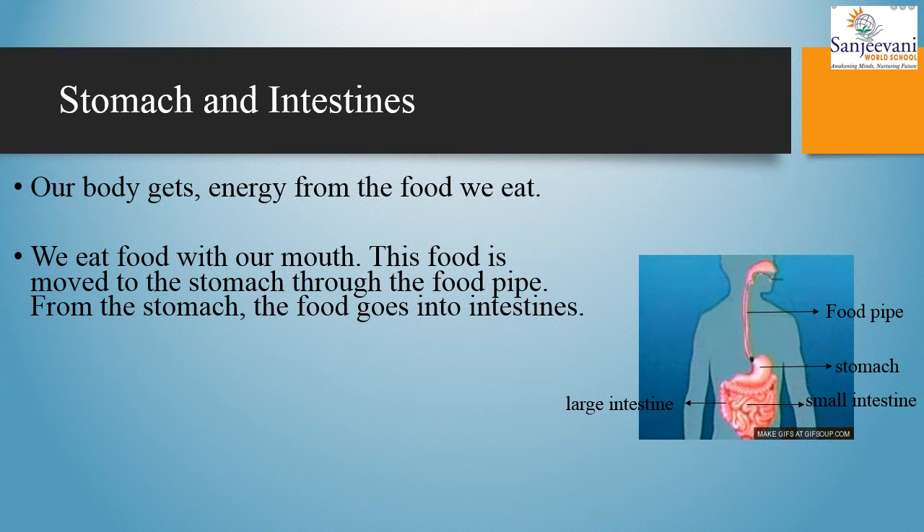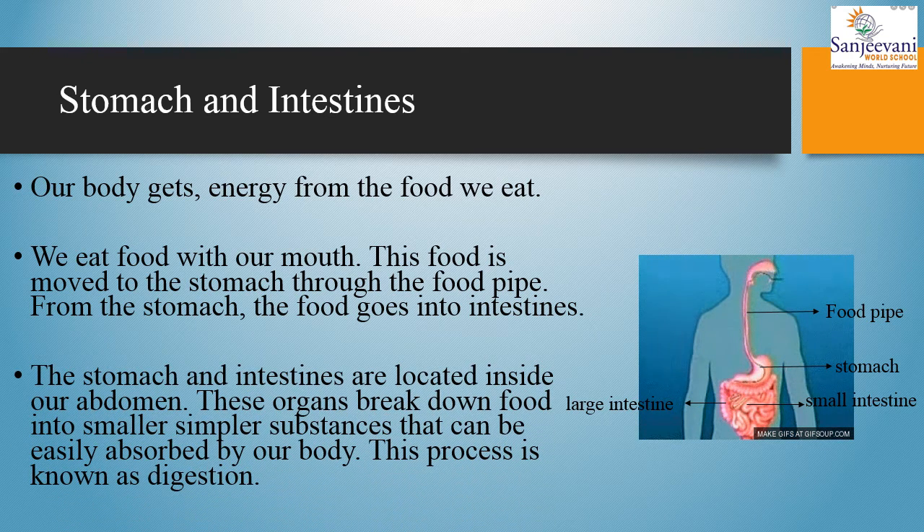Children, there are two intestines. One is large, which is on the outer side as you can see, and the one which is inside is called the small intestine. The stomach and intestines are located inside our abdomen.